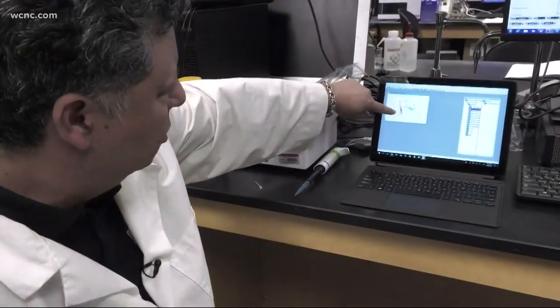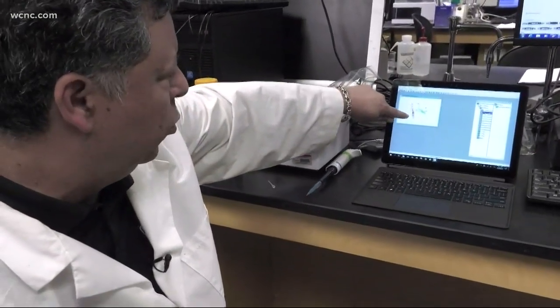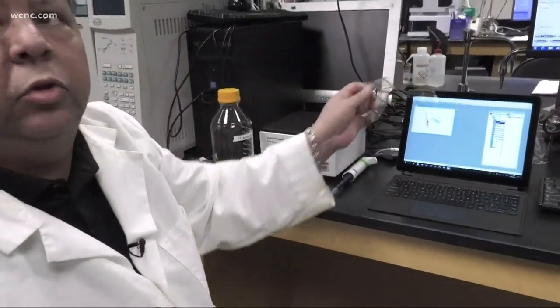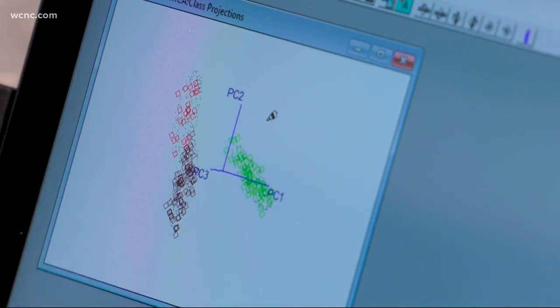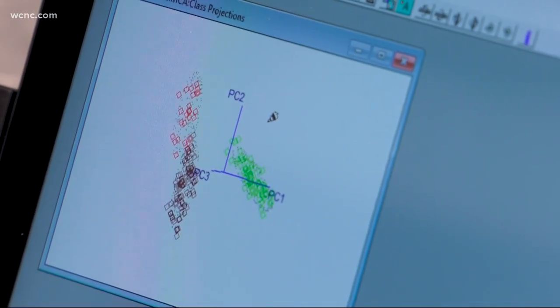This fingerprinting technique can distinguish fibromyalgia from other chronic pain conditions with near 100% accuracy. The brown colored squares belong to fibromyalgia, the red ones are rheumatoid arthritis, and the green ones are lupus. A test like this provides confirmation and validation of the symptoms that they've been suffering from for years.